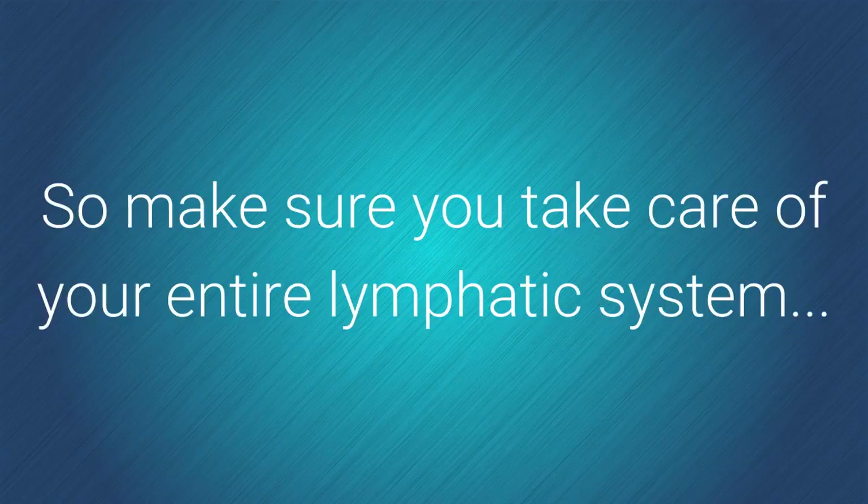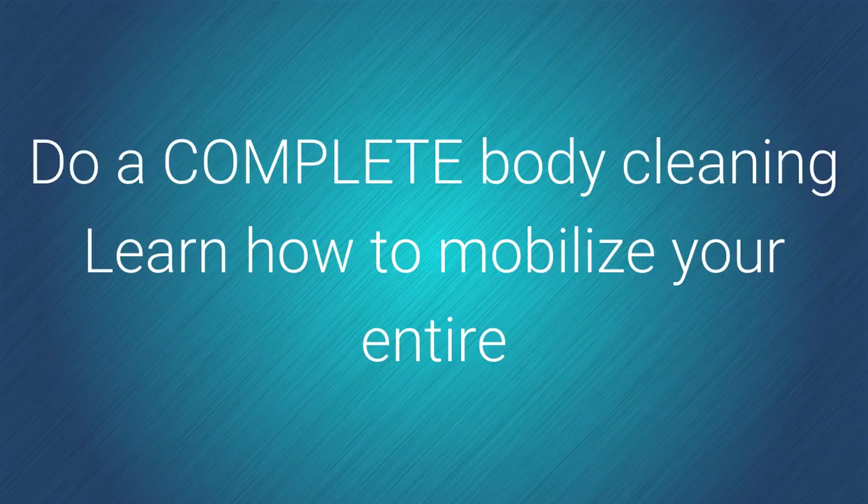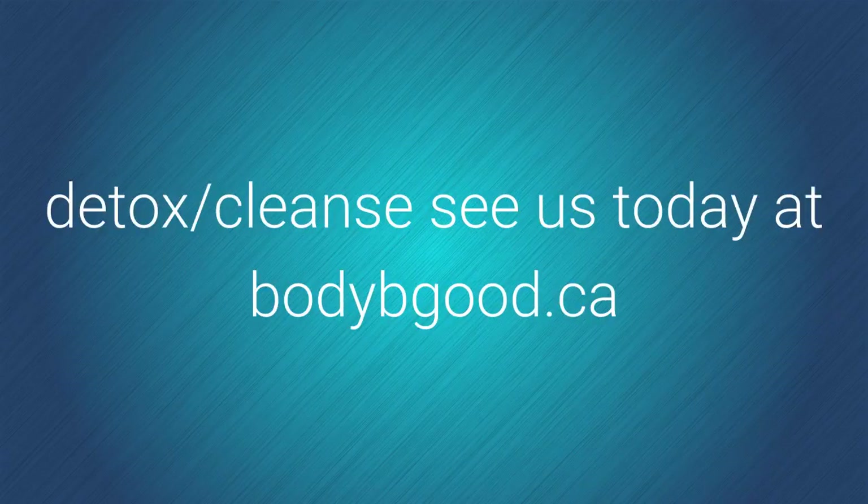So make sure you take care of your entire lymphatic system, including the lymph nodes. Do a complete body cleaning. Learn how to mobilize your entire lymphatic system. We do a 100% body detox cleanse. See us today at bodybegood.ca.